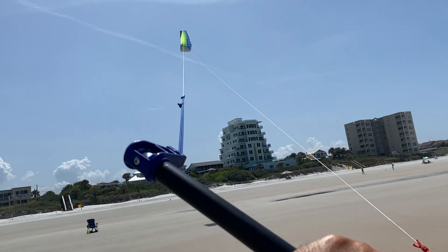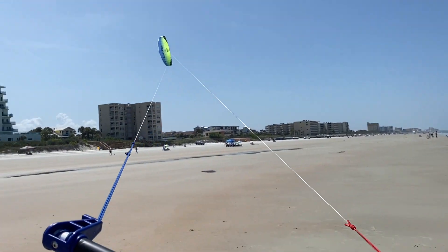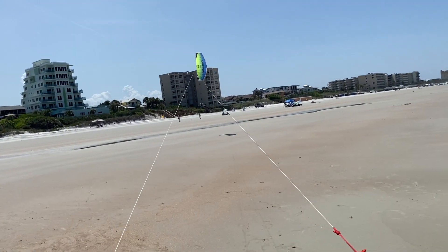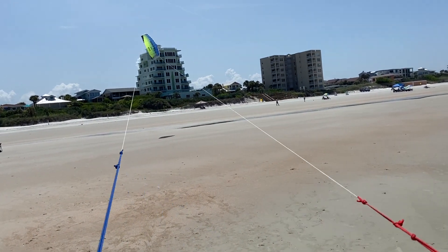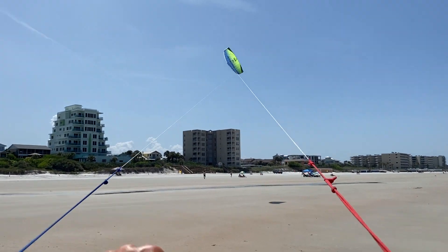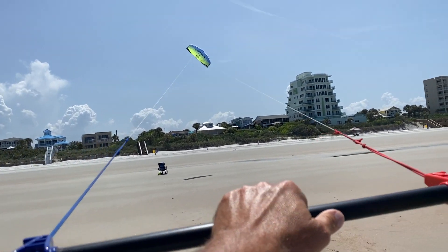You can make it do all kinds of tricks. I can fly it one-handed in a light breeze, but it'll pull about 65 pounds. It's fast — it'll zip along the ground at about 80 miles an hour. The splines are strong and it's just a lot of fun.